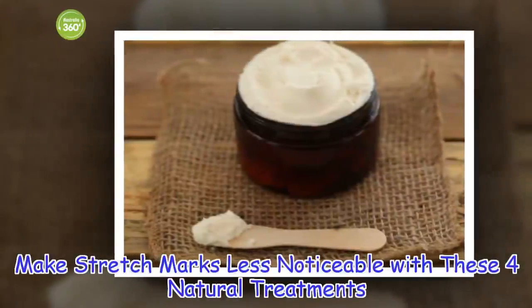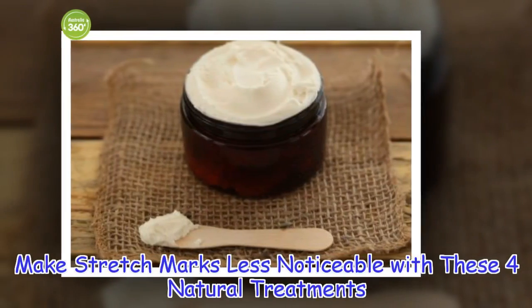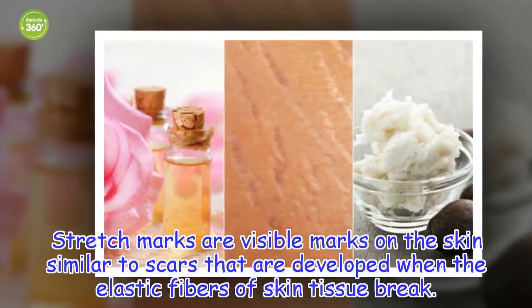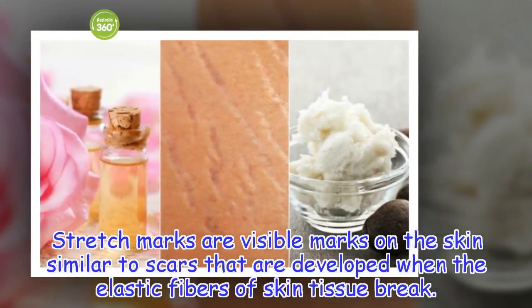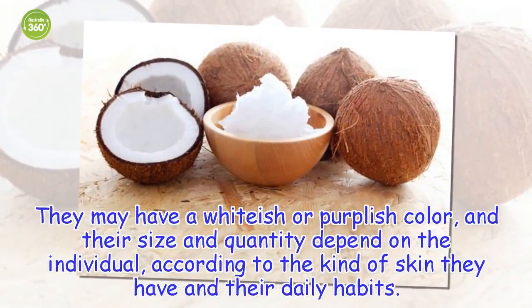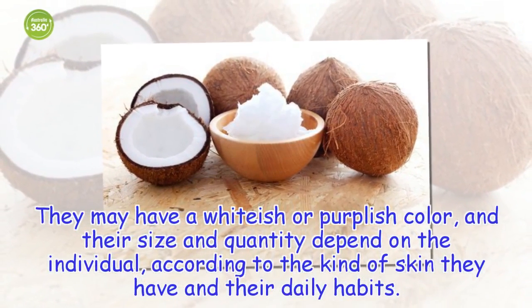Make stretch marks less noticeable with these four natural treatments. Stretch marks are visible marks on the skin, similar to scars, that are developed when the elastic fibers of skin tissue break. They may have a whitish or purplish color, and their size and quantity depend on the individual, according to the kind of skin they have and their daily habits.